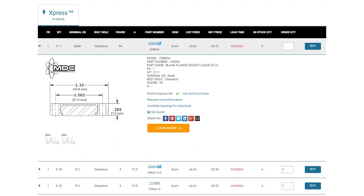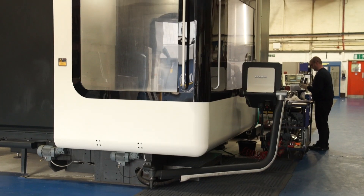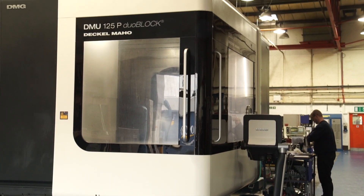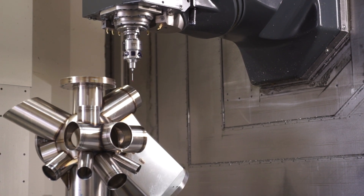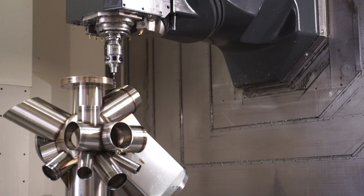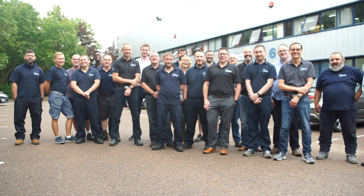The new MDC Europe web shop delivers an enhanced customer experience. The express shopping option delivers real-time stock levels and the ability for customers anywhere within Central Europe to receive their products 48 hours after ordering them. MDC Europe want to provide their customers with a one-stop shop for all their requirements.